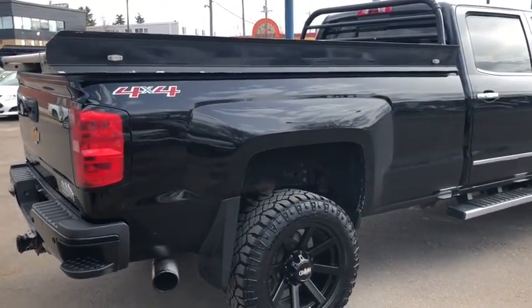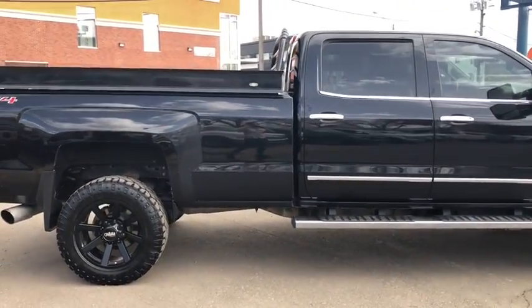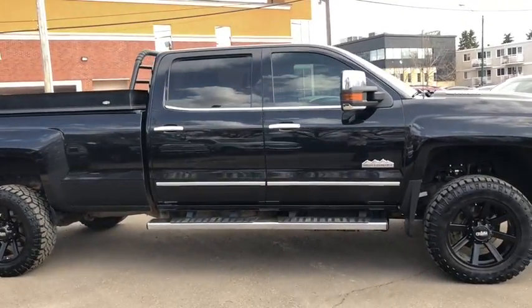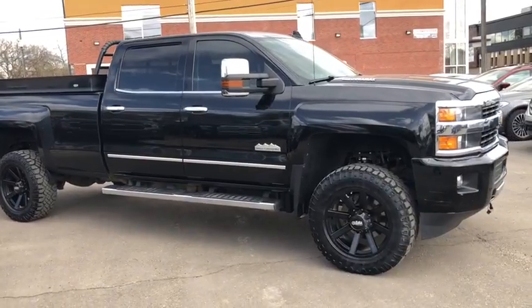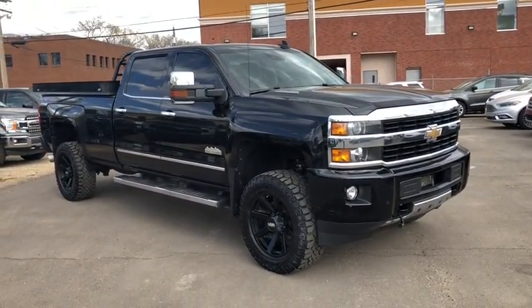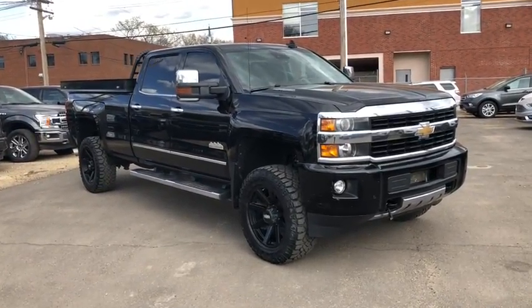Not going to be able to cover all the features on this truck in this short video, so if you want to come check it out or have any further questions, please get in touch at WaterlooFord.com or stop by our dealership at 11420 107th Ave Northwest in Edmonton, Alberta. In the meantime, make sure you like us on Facebook, follow us on Instagram and Twitter, and subscribe to our YouTube channel. Now let's take a look inside.